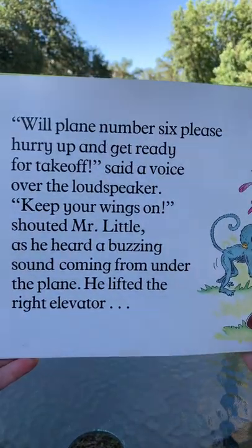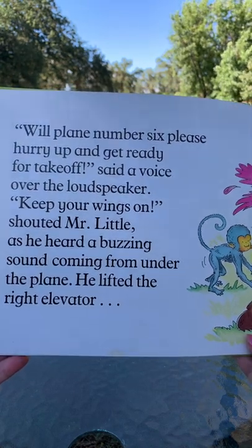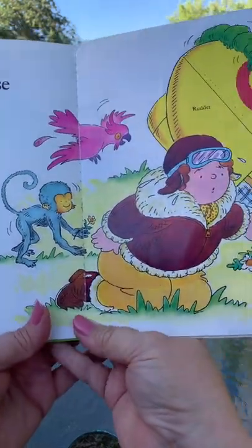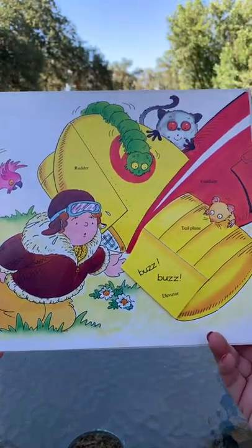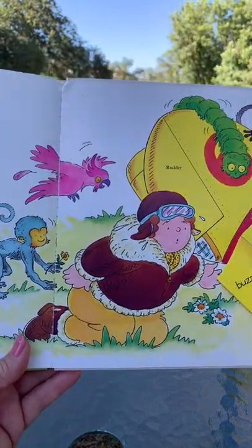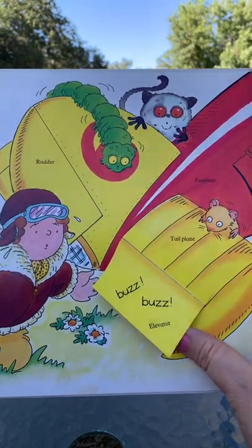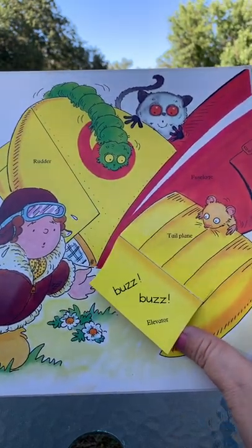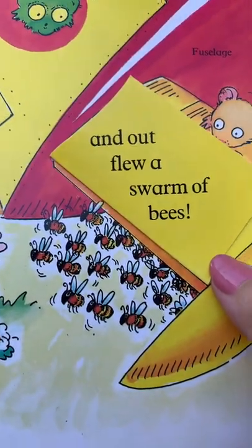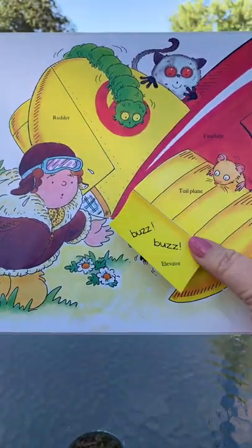'Plane number six, please hurry up and get ready for takeoff,' said a voice over the loudspeaker. 'Keep your wings on!' shouted Mr. Little, as he heard a buzzing sound coming from under the plane. He'd gotten all the other animals out of their spots — what's under the plane now? He lifted the right elevator and out flew a swarm of bees. Oh dear — they certainly don't belong there!